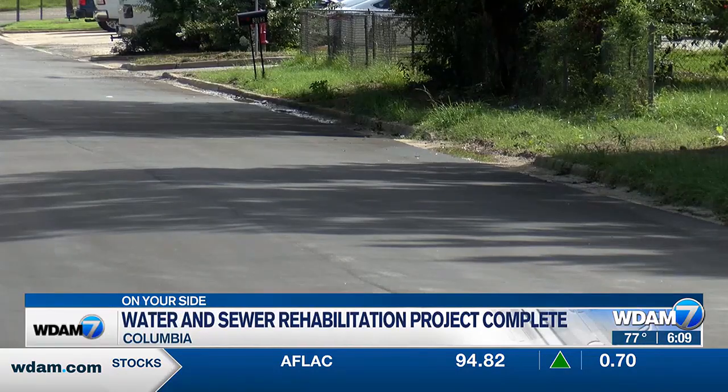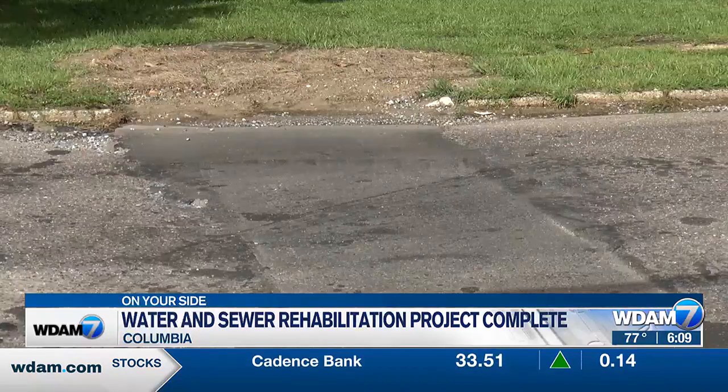We started out the project without trying to just jump out there and spend a ton of money replacing lines that weren't necessary to replace or didn't necessarily need total renovation, but just needed some minor repairs. So we came in and done a good bit of washing and cleaning of the lines, and then we had a camera unit come in and actually run a camera through most of the system to find any imperfections or problems. The city also did some street repaving as a part of the project.